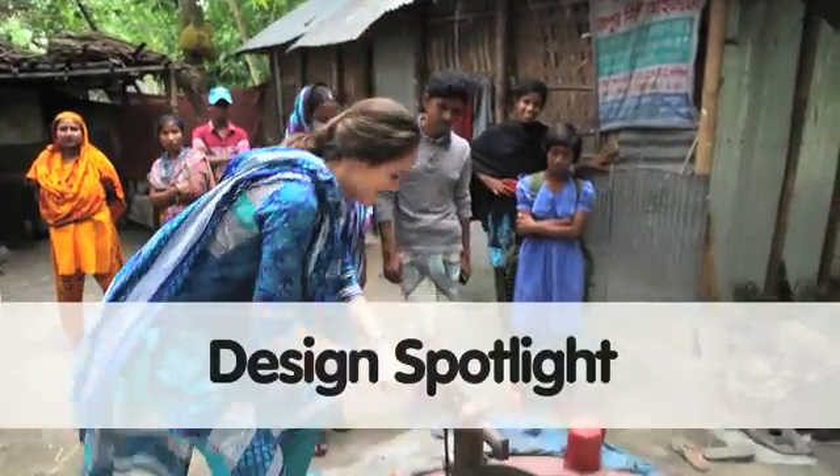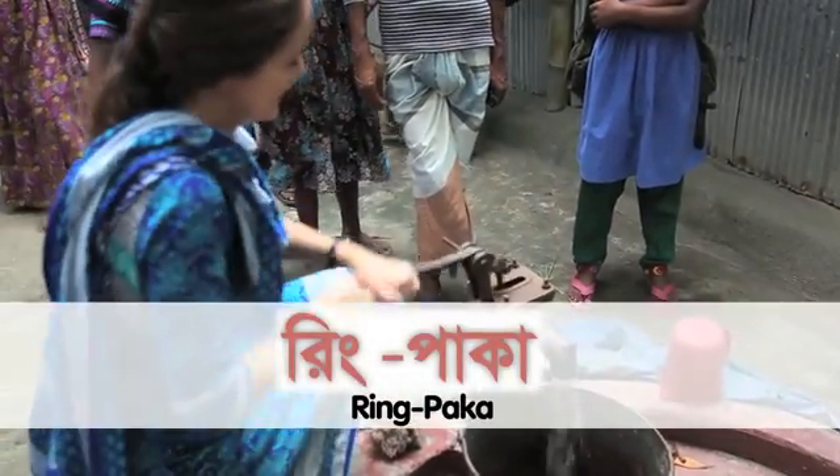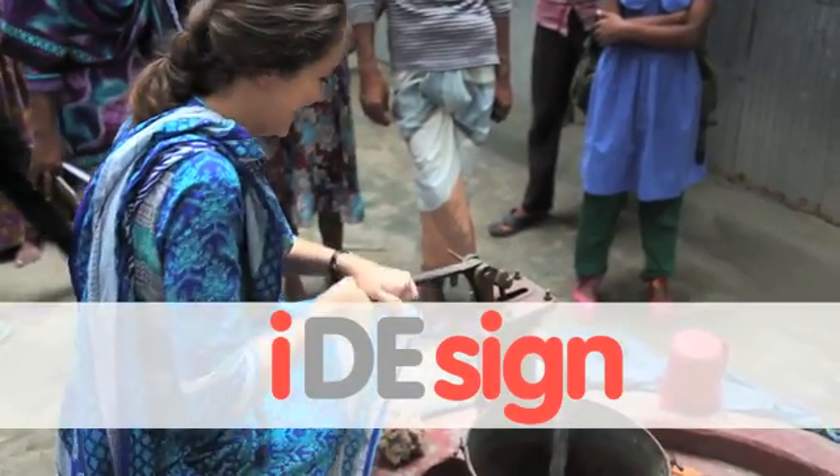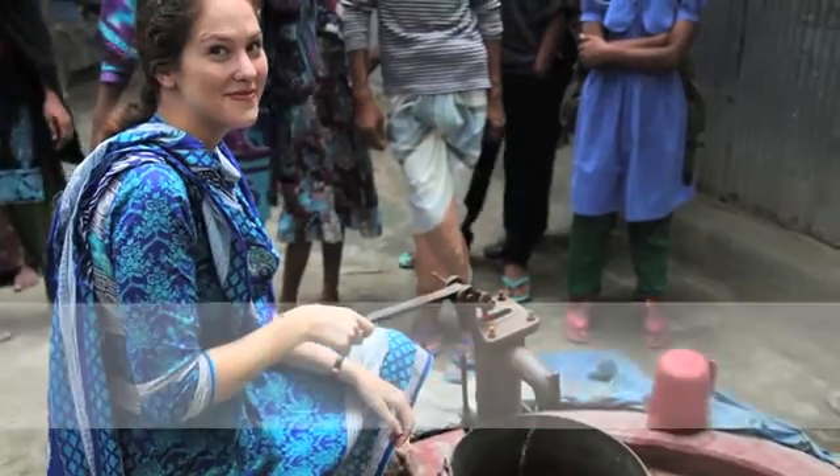Hi, my name is Jess McArthur and I'm a technical WASH advisor at IDE Bangladesh. One of the things I get to do in my job is to help design product-based solutions for the rural poor around water, sanitation and hygiene in unique collaborative programs across the country.